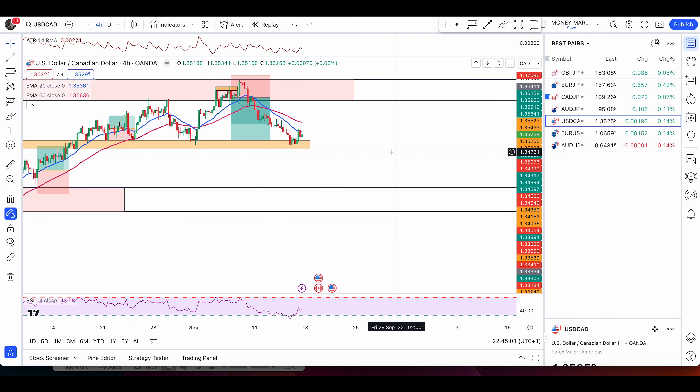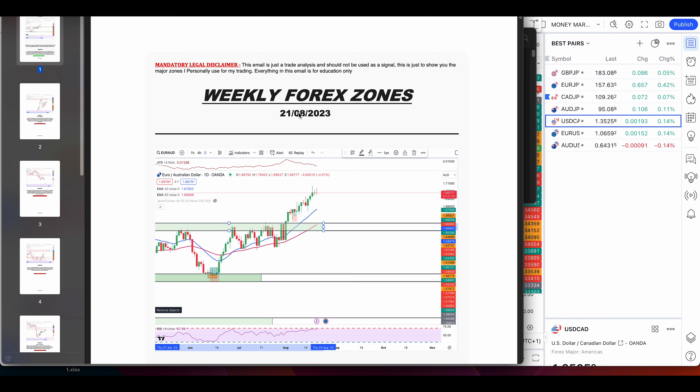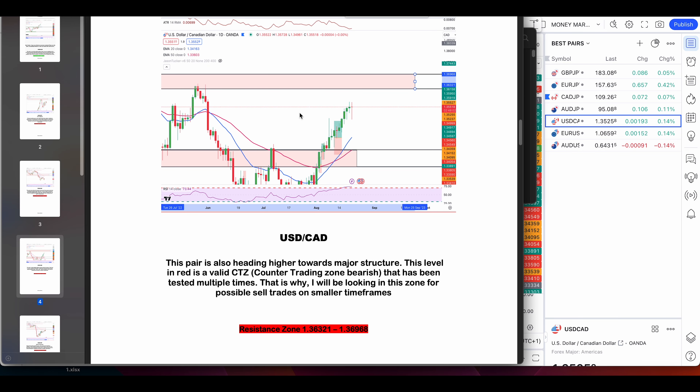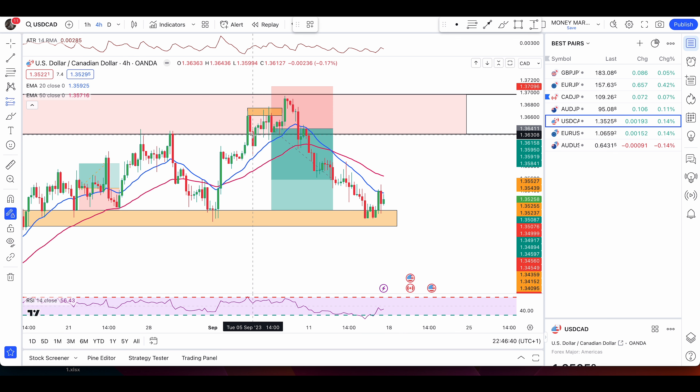Let's start with USD/CAD. I already sent this pair to my members on the 21st of August — those are the reports I send every week. I mentioned that the price was heading towards a major structure level, and we've been waiting with patience, taking some nice buy trades only because we were between this area of value. Remember: every trend must end. Right here I took this trade — a buy condition — and that was an easy take profit hit.